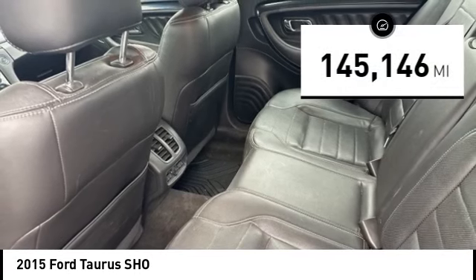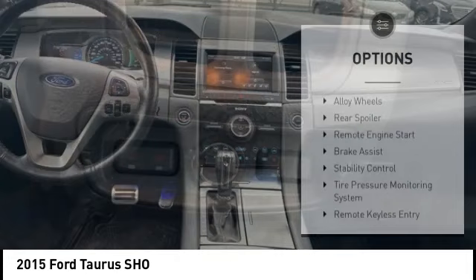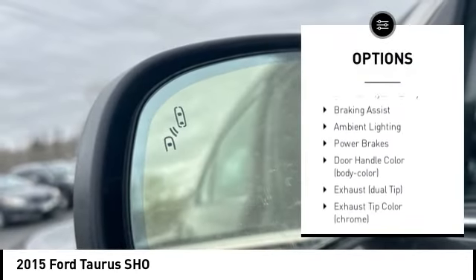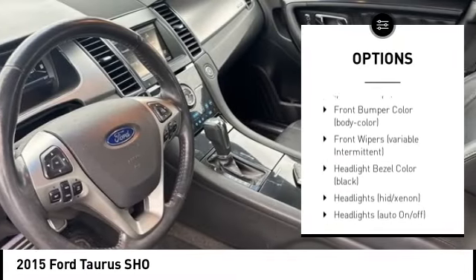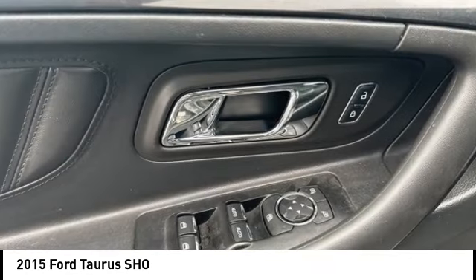This vehicle has less than 150,000 miles. Here are some of this vehicle's great options: alloy wheels, rear spoiler, remote engine start, brake assist, stability control, tire pressure monitoring system, remote keyless entry, braking assist, ambient lighting, power brakes.